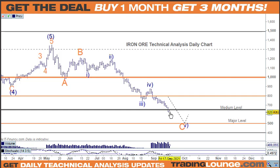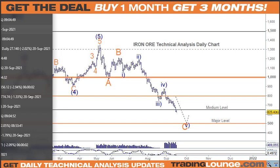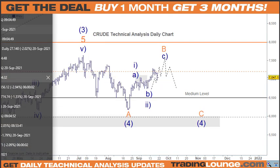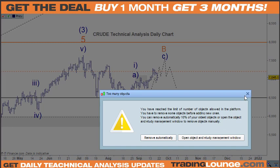Iron ore — it didn't update yesterday, so there may have been a holiday in China. They still have further to go down on iron ore. Crude oil: it looks like crude is falling over here — we're looking for one more little move to the upside, but just keep an eye on charts for that. We're still in that B wave and still looking for a C wave to come down.